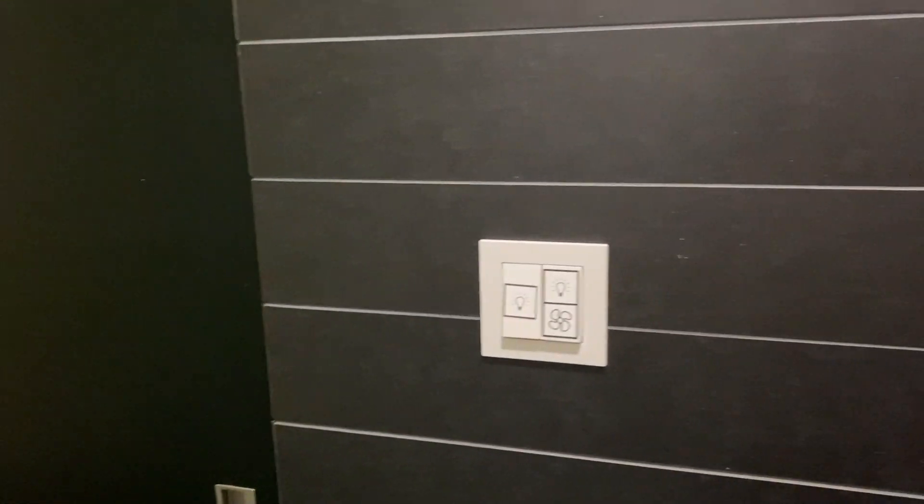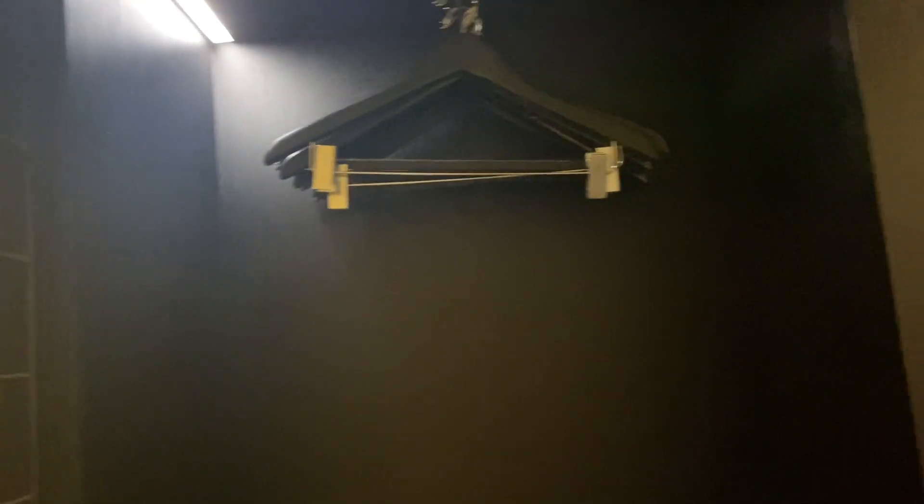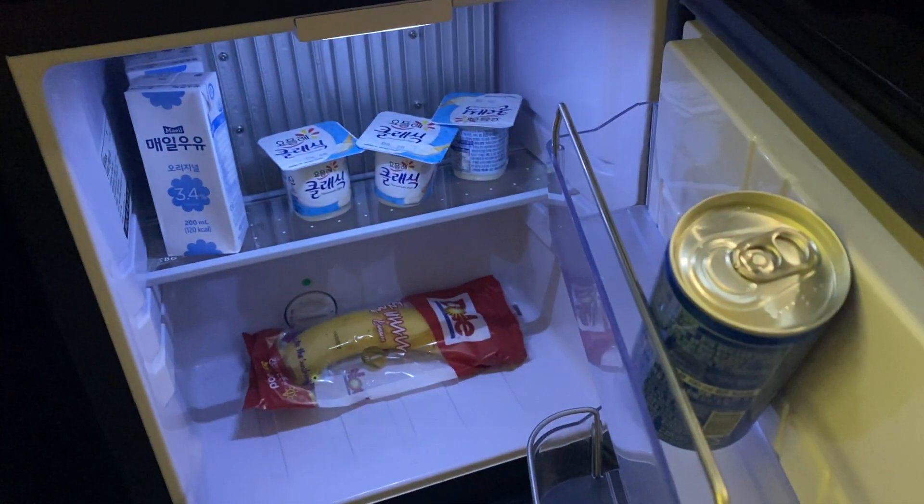On this side you have some light switches, and here you have a closet. I didn't really put any clothes here because I didn't want to undo my luggage and then have to redo it when I leave quarantine, since I'm not staying here long term. And then down here there's a little mini fridge.